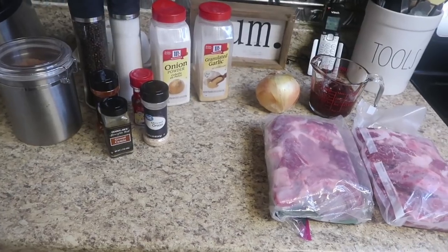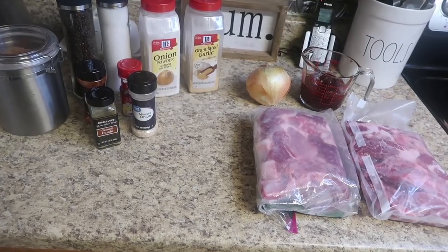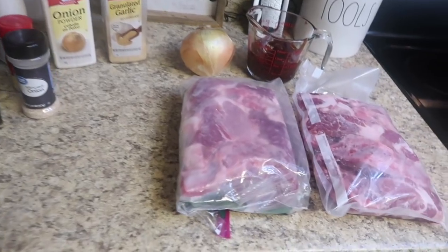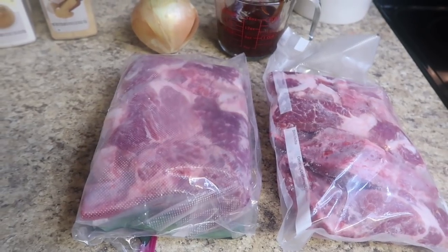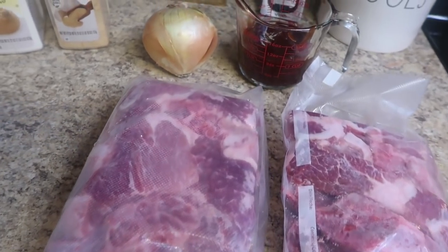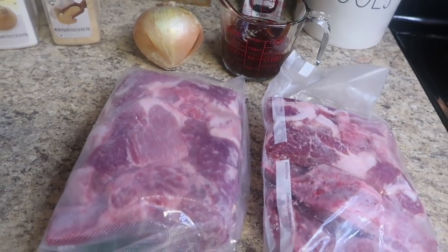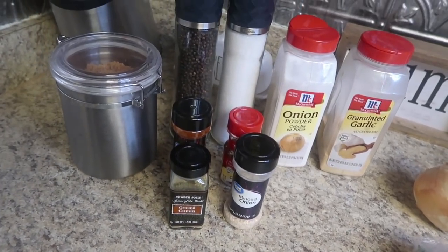Now we're moving on to our next recipe - the one I'm most excited to share: country style ribs in the crock pot. But the key to this recipe is rubbing them down with my rib rub, something I've been doing for years. I portioned the ribs in two separate bags - I was originally going to do a freezer meal and a regular dinner, but decided to cook them both and use the leftovers for lunches. I also have some G Hughes sugar-free barbecue sauce and one onion, but we'll get to those later.